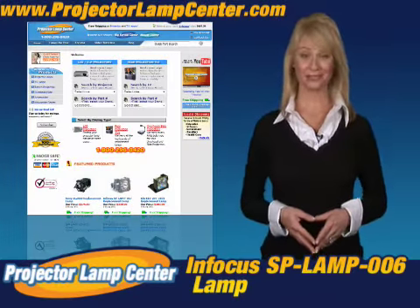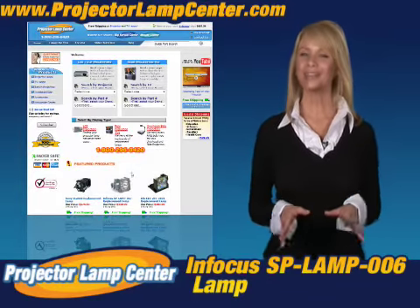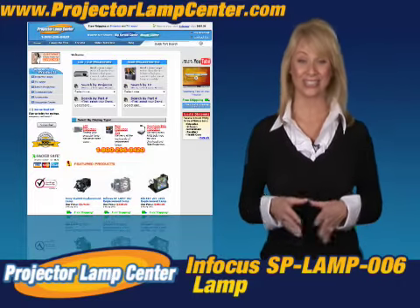Thanks for clicking onto our video. Guess you're in the hunt for a projector lamp. Check out what our techie guys at Projector Lamp Center came up with — the Lamp Wizard.